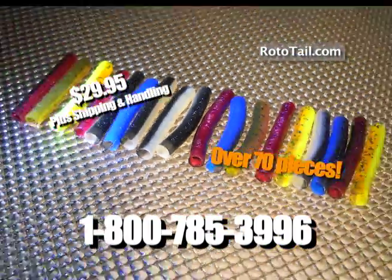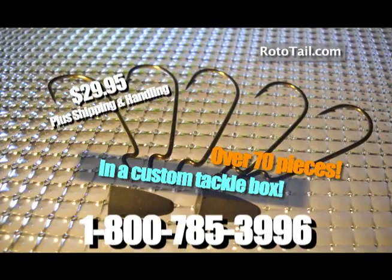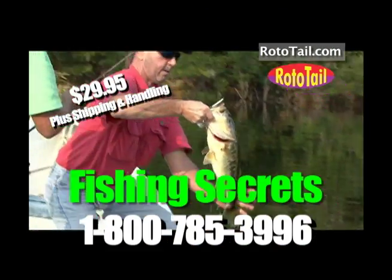Our huge Rototail kit includes everything you need to catch fish right away, including brand new Rototail secrets and simple instructions.